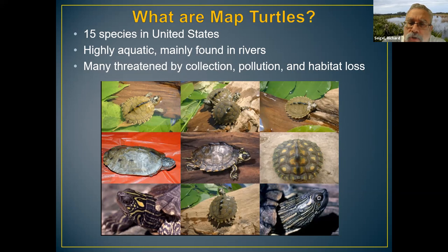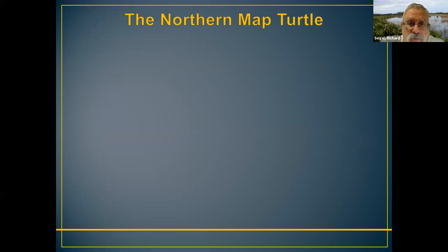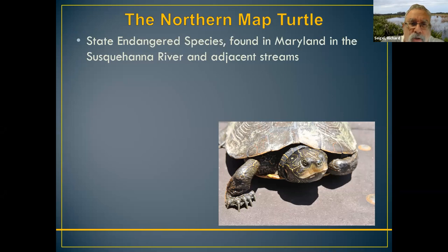Map turtles are also threatened by pollution and habitat loss. Generally speaking, not doing terribly well as a group, although certainly better than some turtles. Our northern map turtle is not the most attractive of all the species, but we think it's a pretty handsome animal. We enjoy working with it.